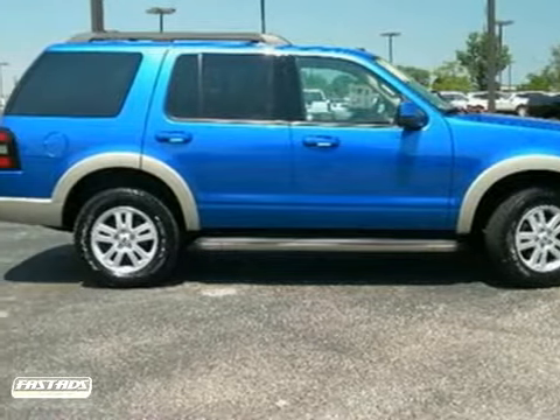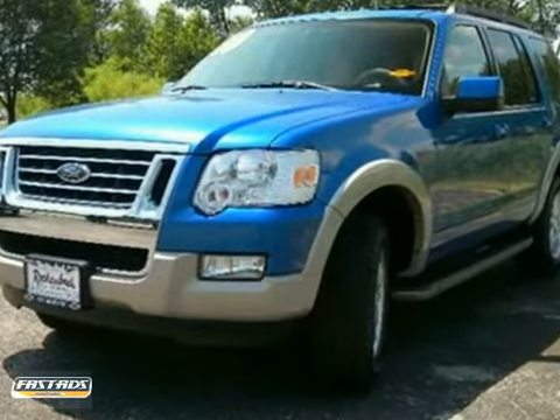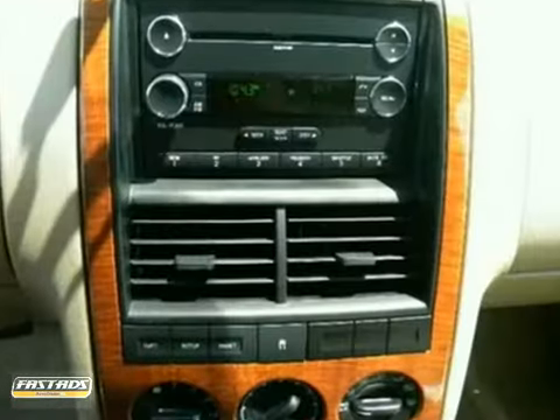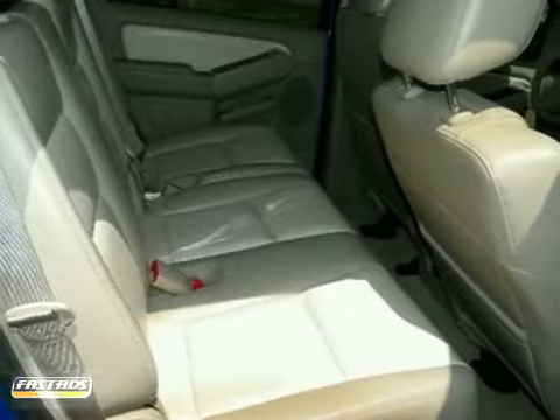Here's a 2010 Ford Explorer. Standard features in the all-purpose Explorer include tilt adjustable steering wheel, child safety locks, stability control, a chrome grille, and a premium audio system with a CD player, MP3 input, and a mast antenna.